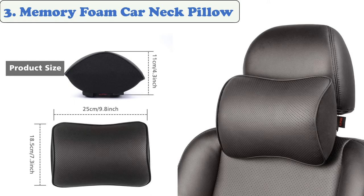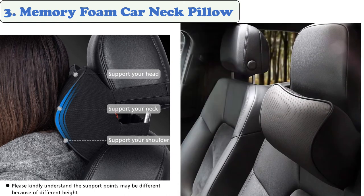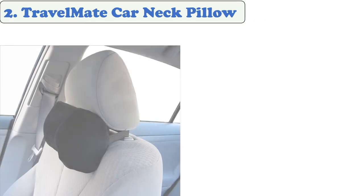At number 3: the Memory Foam Car Neck Pillow by Aki. The Aki neck pillow is multi-purpose for use while driving, at home, in the office, or traveling. It supports your head, neck, and shoulder, keeps proper and comfortable driving posture, and makes passengers comfortable to nap on road trips. The cushion is made of memory foam with a convenient zipper for easy removal. Excellent for use on airplanes, cars, buses, trains, and more.